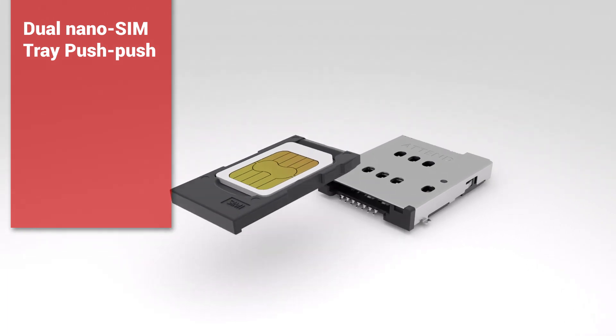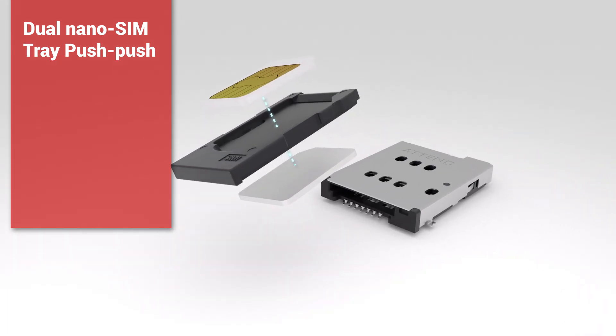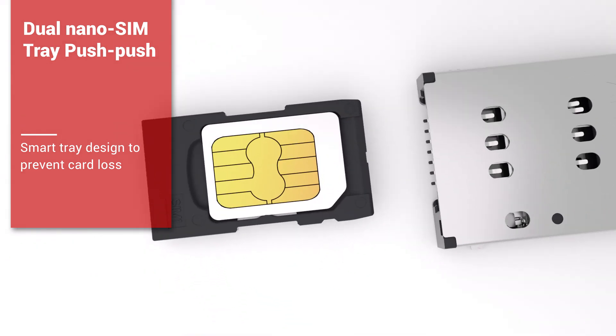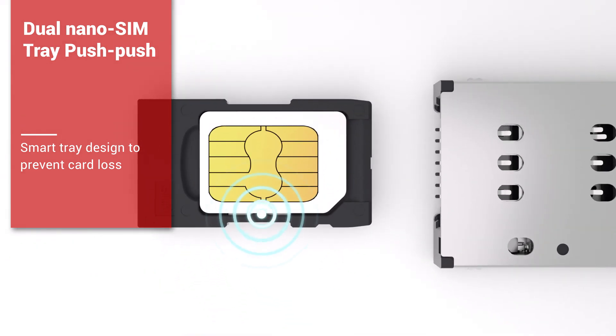ATEND's stack dual card tray push-push comes with standout features. Its tray holder assembly securely holds two nano SIM cards and features 2x6 contacts with card detection for recognizing empty trays.